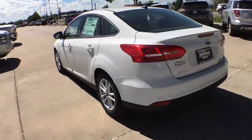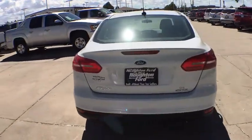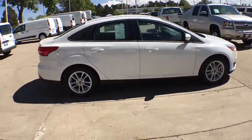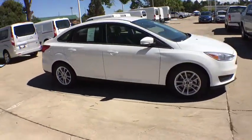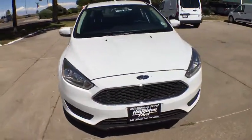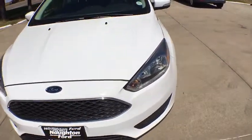Here are some of this vehicle's great options: keyless entry, backup camera, adjustable steering wheel, power steering, front floor mats, ABS four-wheel, cruise control, aluminum wheels, AM-FM stereo radio, auto-off headlights, front-wheel drive, rear defrost.